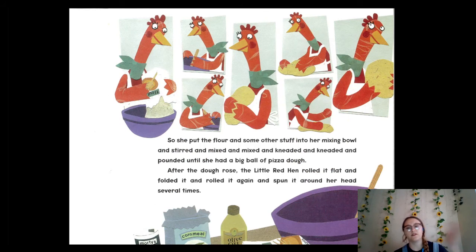So she put the flour and some other stuff into her mixing bowl and stirred and mixed and mixed and kneaded and kneaded and pounded and pounded till she had a big ball of pizza dough. Remember, kneaded is one of our vocabulary words — can you do this motion with me? You're pulling and pushing the dough, kind of pushing on it and then pulling it back. That's what kneading is! People make dough and twist it — with pizzas they sometimes flip it on top of their head!